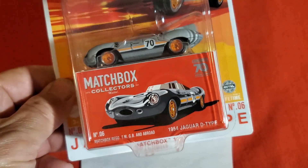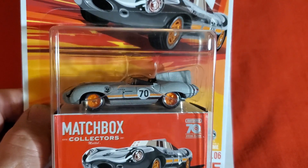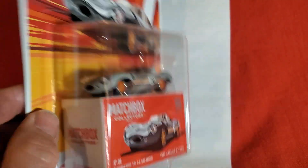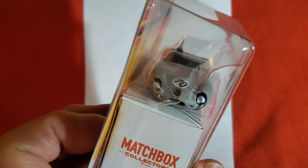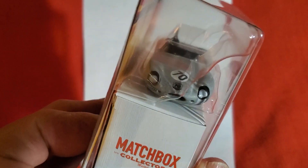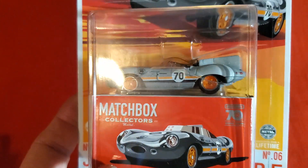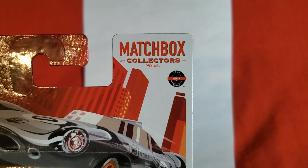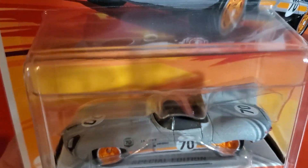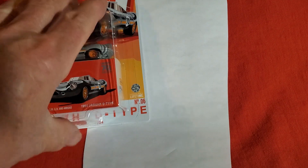This is the Jaguar D-Type. I'm not familiar with the Matchbox D-Type — I know Hot Wheels has one, so is this maybe a shared casting? I'm not sure. But anyways, this is very cool. You see the details painted in — the 70 on the roundel, the headlights, the 70th anniversary logo. Special edition. It's got the True Grip tires, which are Matchbox's version of Real Riders. Tail lights tamped in. That's a very cool casting, very nicely done.